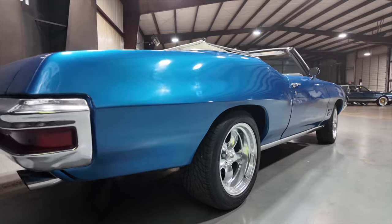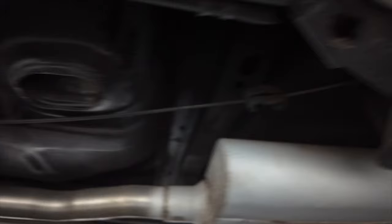As y'all can see, the paint is in good condition. Driver side framing floor pans. Passenger side.